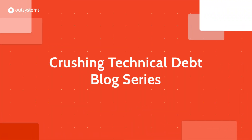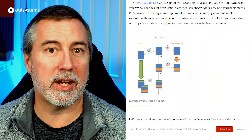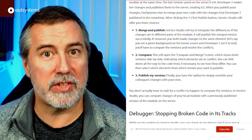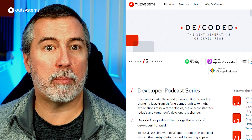Just because we didn't recap things for August didn't mean nothing was happening. In late July and throughout August, OutSystems published a four-part blog series on crushing technical debt, highlighting many of the features in OutSystems that help avoid, highlight, and solve technical debt. And in August, we also launched Season 3 of the Decoded podcast.